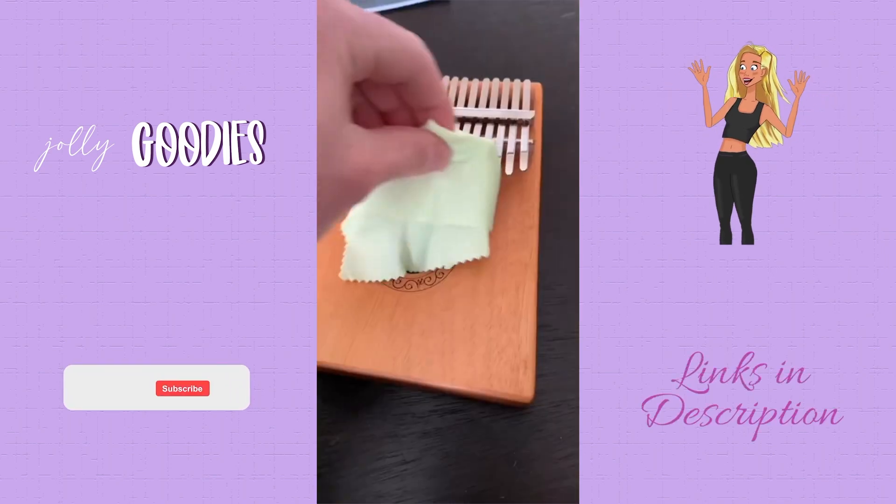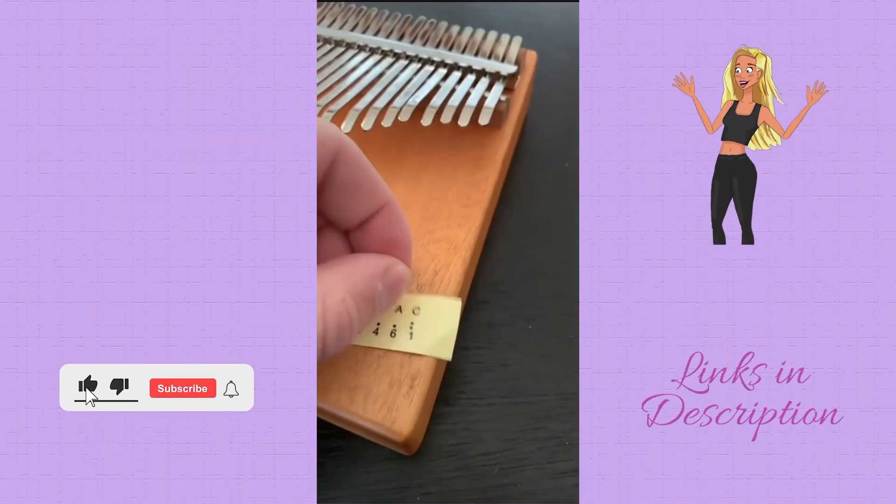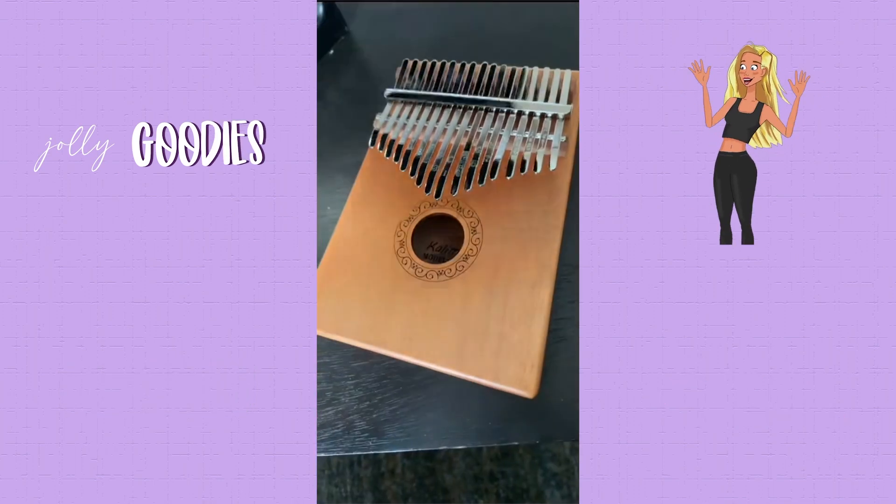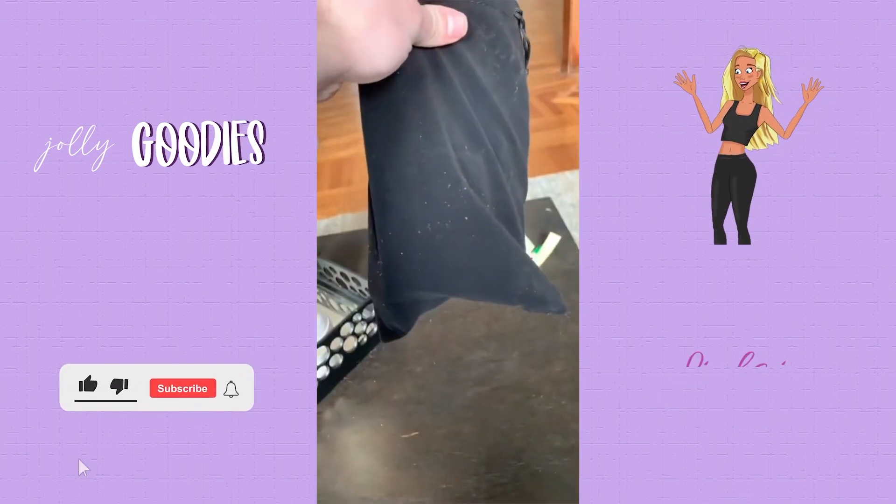This is a portable kalimba — a thumb piano that's perfect for beginners getting into music. The case comes with everything you need to get started. This is so relaxing.